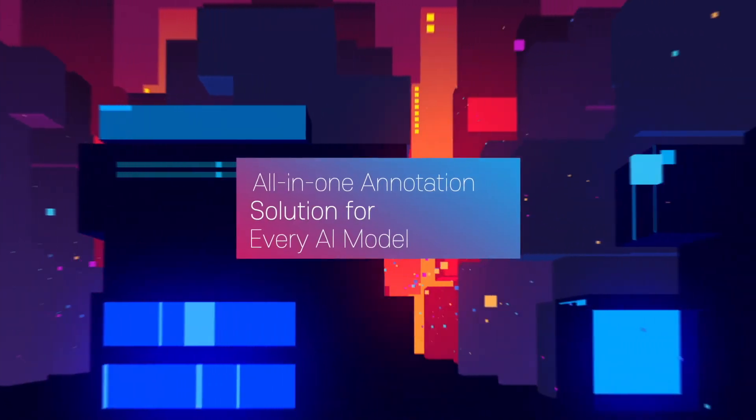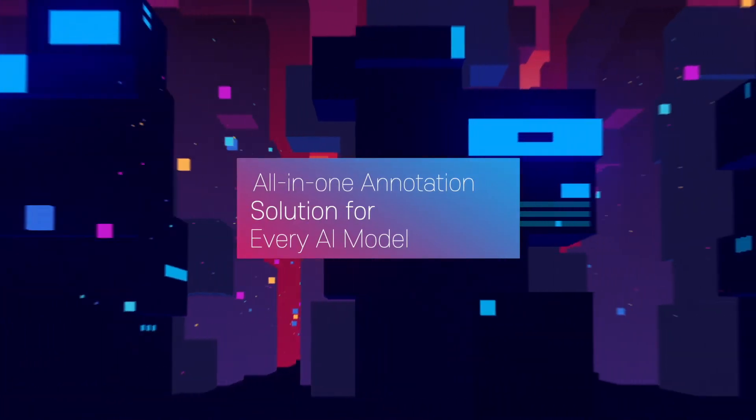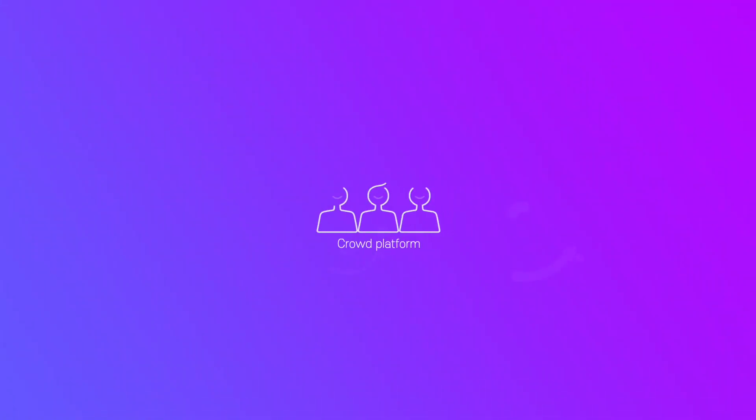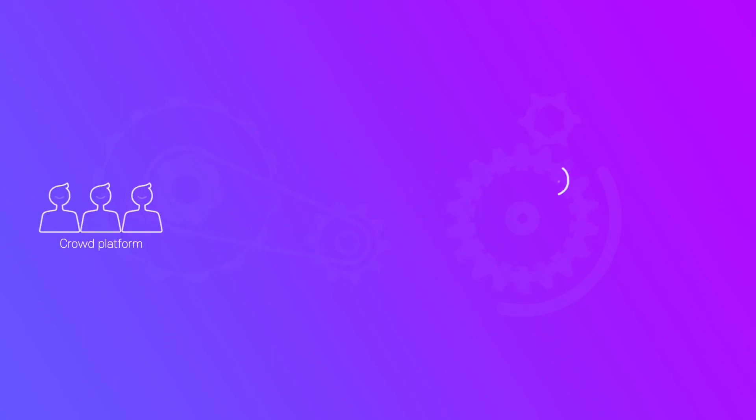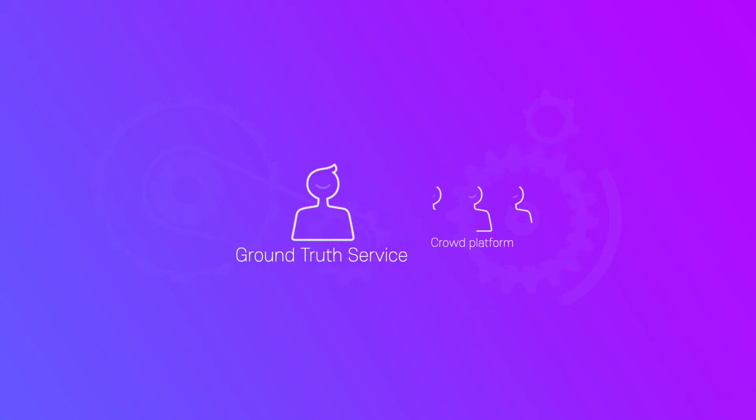AIMO provides the best platform and service by understanding the objectives and features of AI models. Be it sourcing the power of the crowd or utilizing expert annotators, AIMO has just the right resources for your modeling needs.